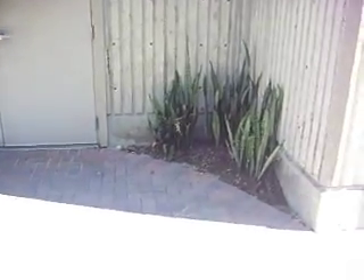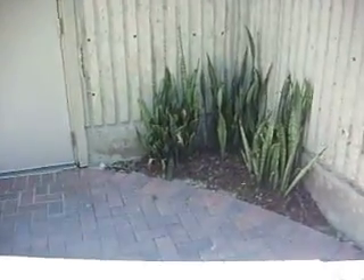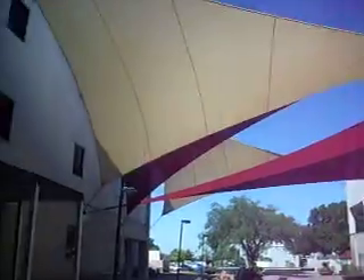They're completely in the shade. They're in this corner over here. There's a canopy right here that blocks it a little bit, and then these new shades right here have added a little bit more shade.